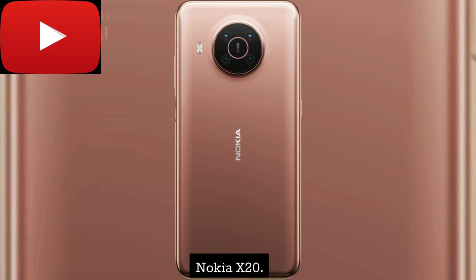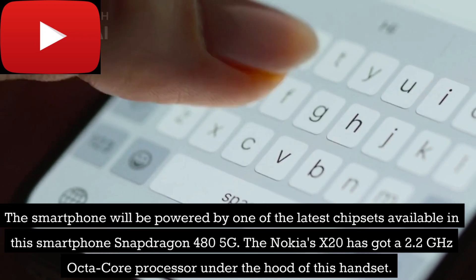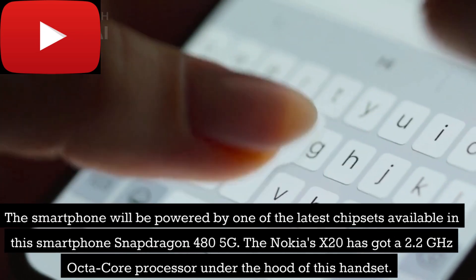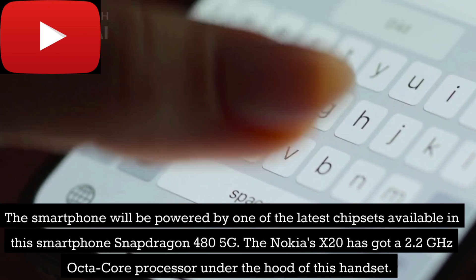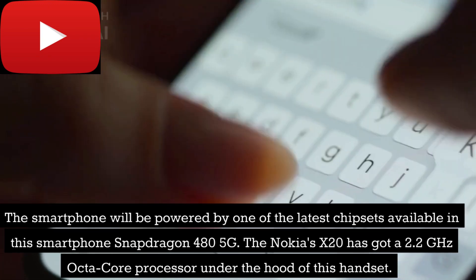Nokia X20. The smartphone will be powered by one of the latest chipsets available, the Snapdragon 480 5G. The Nokia X20 has got a 2.2 GHz octa-core processor under the hood of this handset.